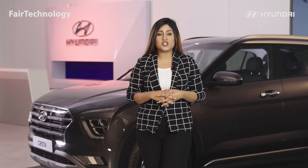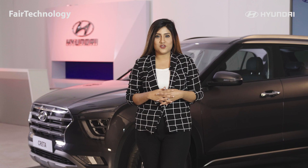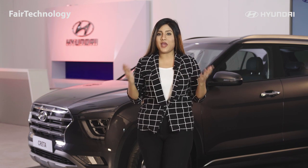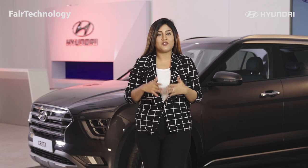Welcome to Fair Technology. I'm Lami Mafra Dhammed. Hyundai Creta is a marvelous model. It has an amazing body structure with an impressive interior.